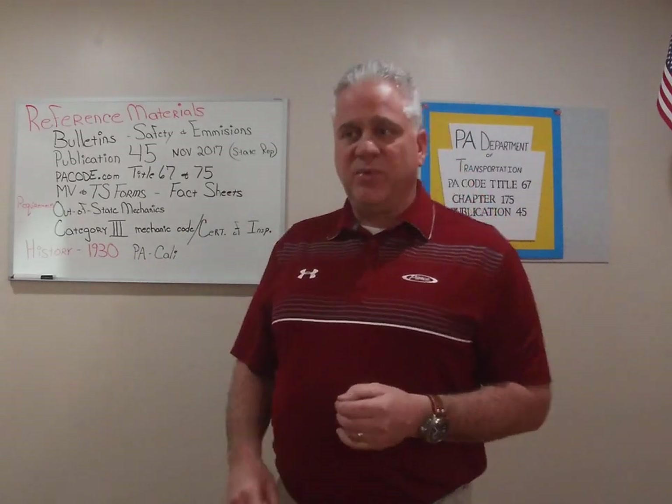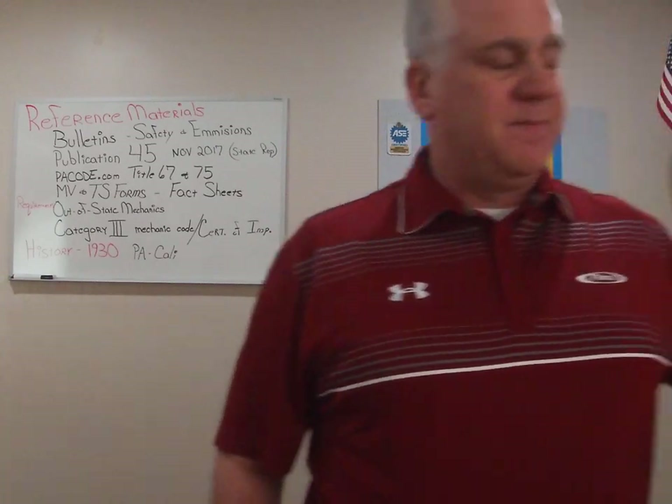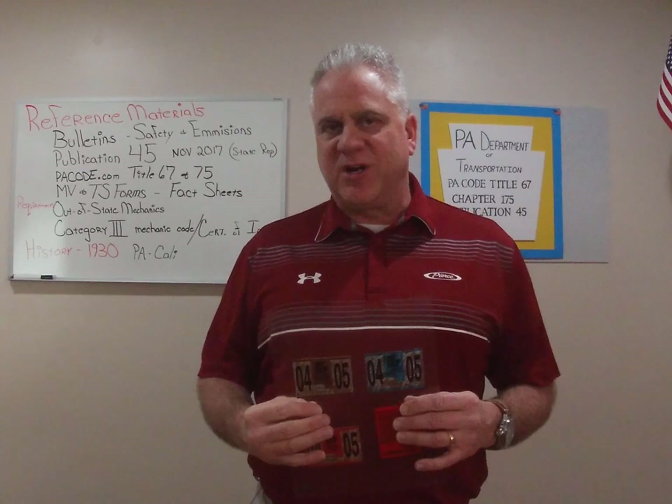The next thing I want to point out: these are not stickers. These are called certificates of inspection. As we carry through and utilize Publication 45 for our training, please remember we are calling these in Pennsylvania certificates of inspection.